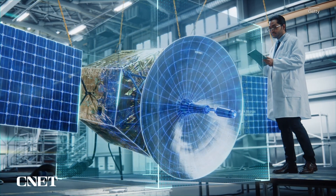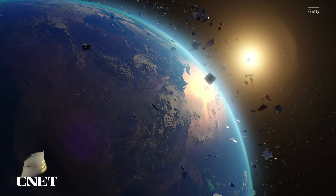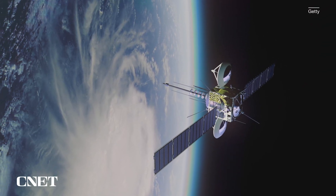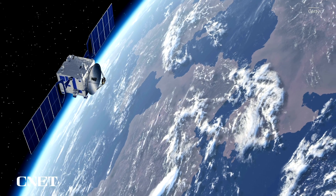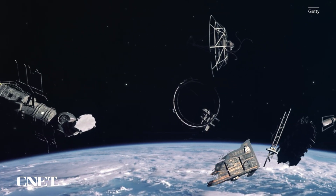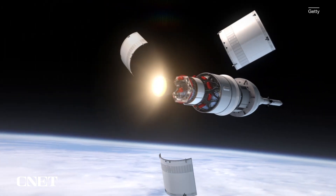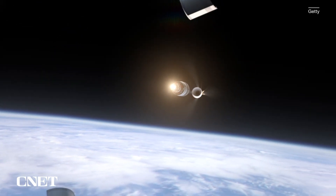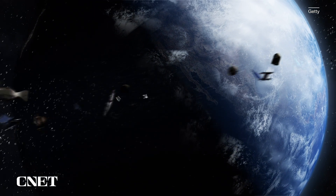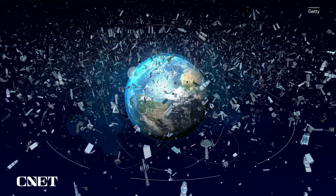On one hand, it's impressive to think that we've put so much technology into space. On the other hand, we've also kind of left it a mess up there. Although there are thousands of satellites in space, not all of them are in use. Over time, satellites wear out or are replaced with newer technology, leaving old equipment derelict in orbit. Low Earth orbit is also littered with the leftovers of space travel, including abandoned launch vehicle stages or debris from explosions, collisions, and more. NASA refers to all of these unwanted orbital objects as space debris, or more casually, space junk.